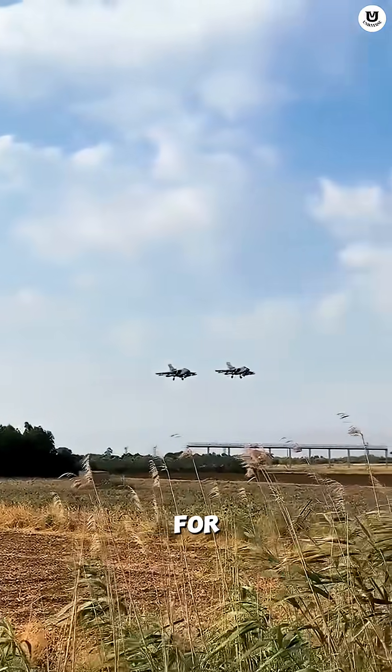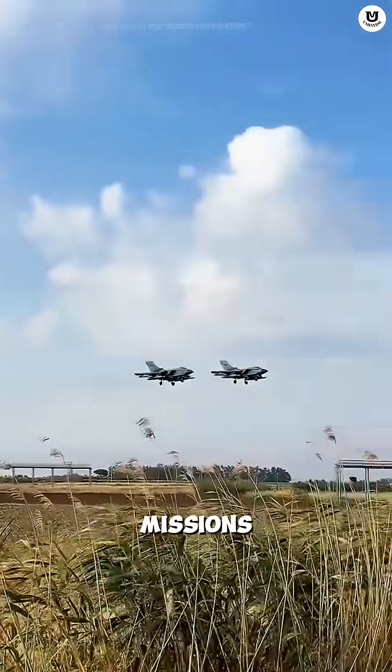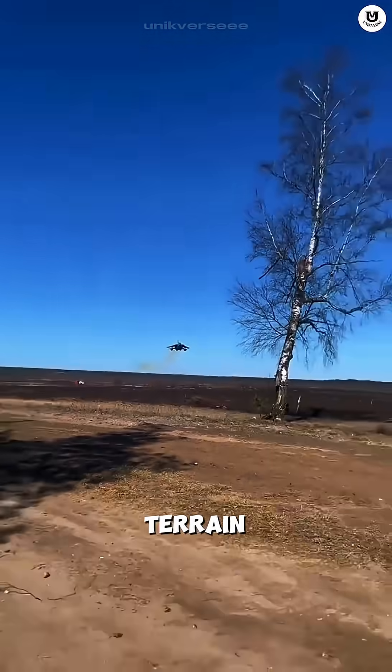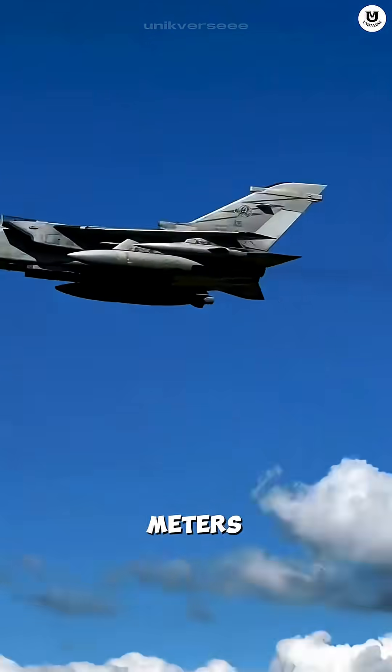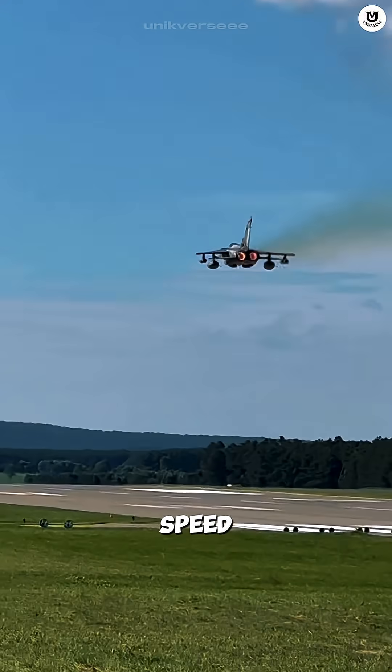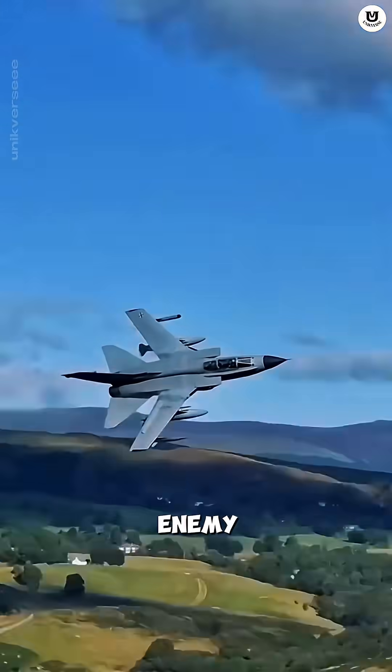The Tornado was designed for dangerous low-penetration missions. Its specialized terrain-following radar allows the jet to fly automatically just 30 meters above the ground at full speed. The goal? To sneak under enemy radar.